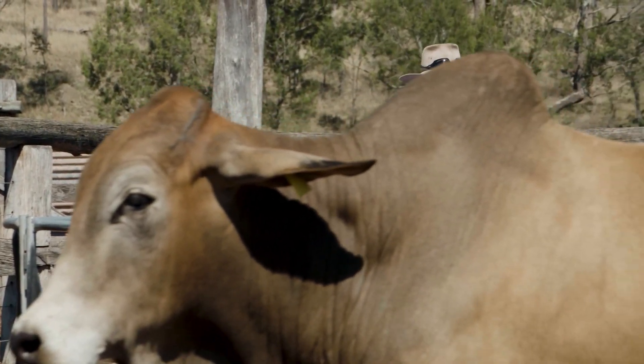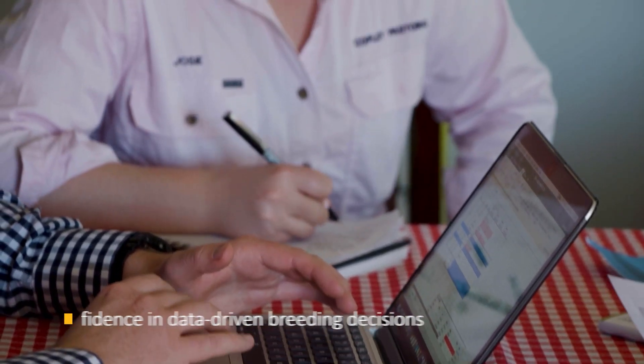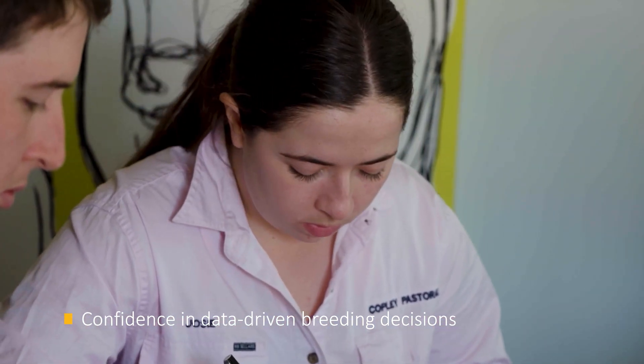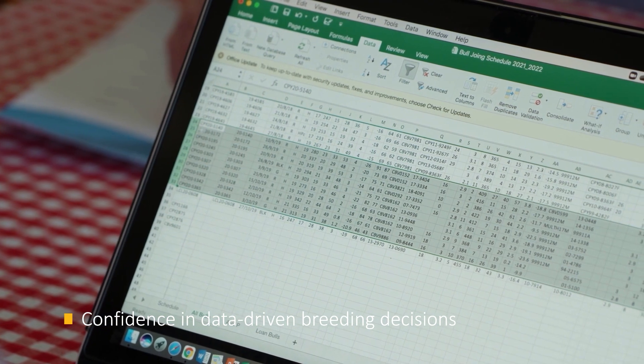That was a good start, but as we progressed it became evident that we needed something that would take us forward and that we could measure our advancement. We use it with a good deal of confidence now, particularly dealing with people who have multiple generations of data behind their cattle. We still use the adage: if you don't have data, it's just an opinion.